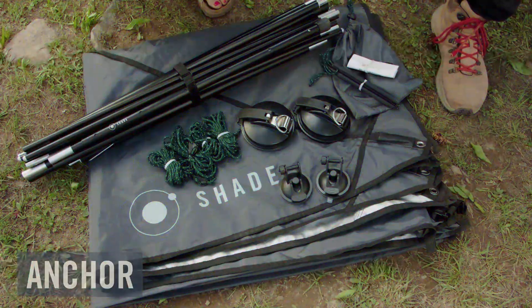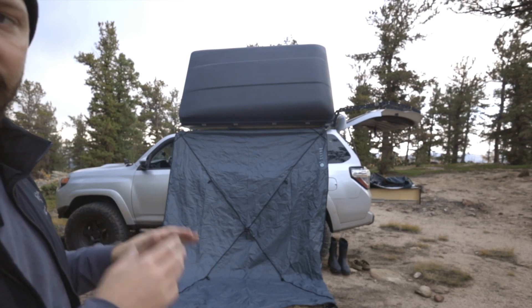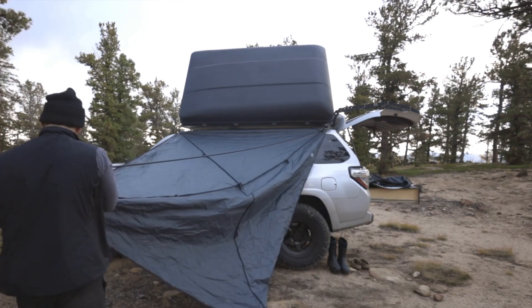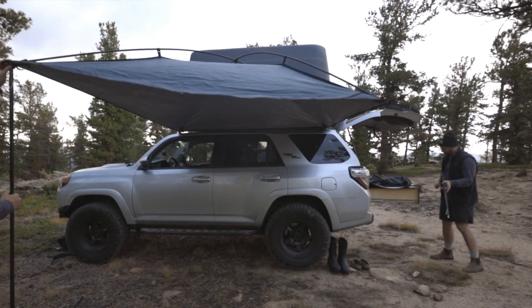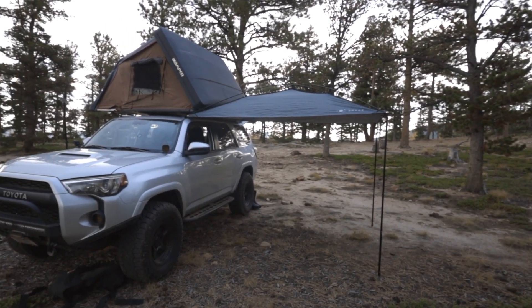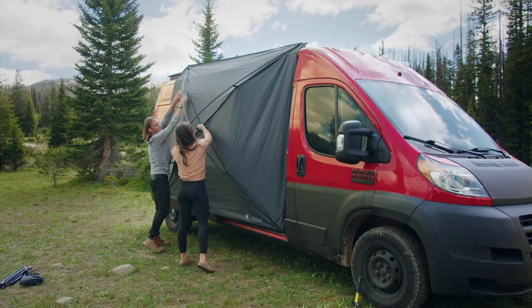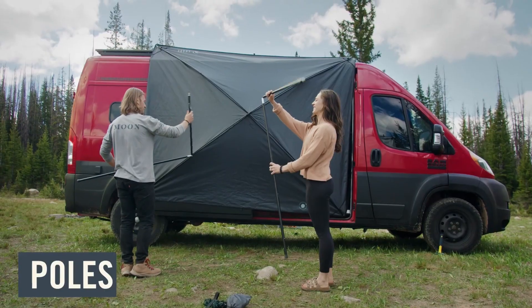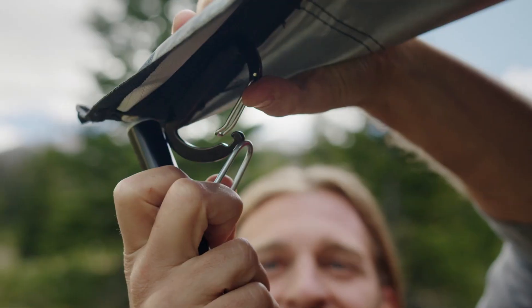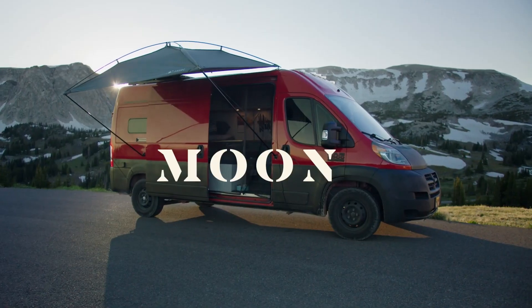Discover the ultimate solution for outdoor enthusiasts seeking a versatile and easy-to-use awning. Moonshade is a portable vehicle awning that offers 9 feet by 7 feet of coverage, ensuring you stay protected from the elements while enjoying your favorite outdoor activities. With a variety of anchoring systems, Moonshade sets up effortlessly and attaches to almost any sturdy structure, weighing in at just 8 pounds and packing down tight — breakdown and storage are a breeze.